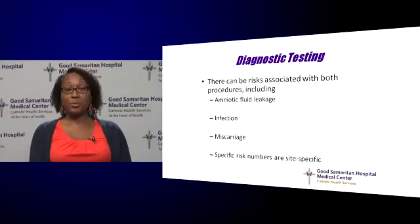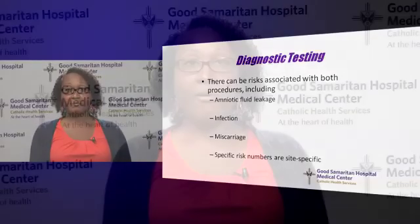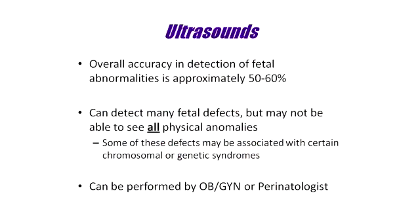There can be risks associated with both of these diagnostic procedures, including leakage of amniotic fluid, infection, and miscarriage. These risks tend to be small; however, they are site-specific. Ultrasounds are another screening tool that can be used during pregnancy. They can detect approximately 50 to 60 percent of fetal abnormalities. While they can detect many fetal defects, not all physical anomalies can be seen, and this is important, as many fetal anomalies can be associated with certain genetic syndromes or chromosome abnormalities.